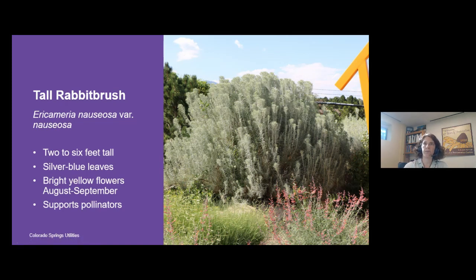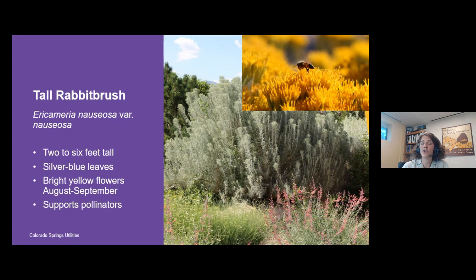Tall rabbit brush is native from here all the way to Pueblo and farther south, growing on the eastern plains. To me, anywhere you have an older juniper that you want to replace — if it's relatively sunny — think about putting tall rabbit brush in. It's just as low maintenance but lighter in color. The flowers start showing up in August and burst into gold at the tips of all the branches. Those flowers support a lot of bees, native insects, and butterflies, including painted lady butterflies who flock to it as late-season food.